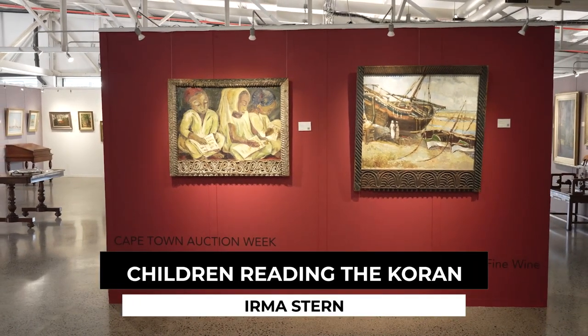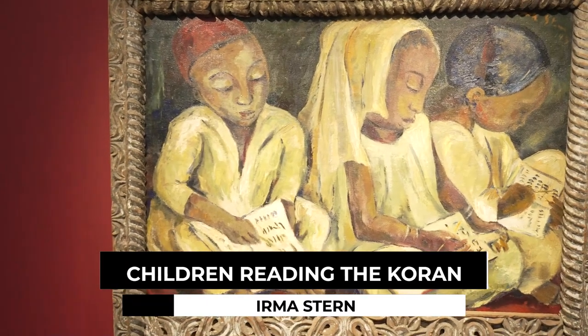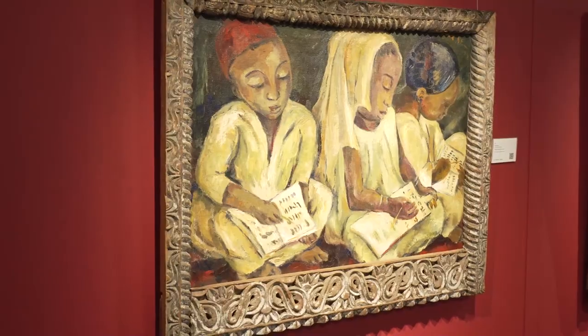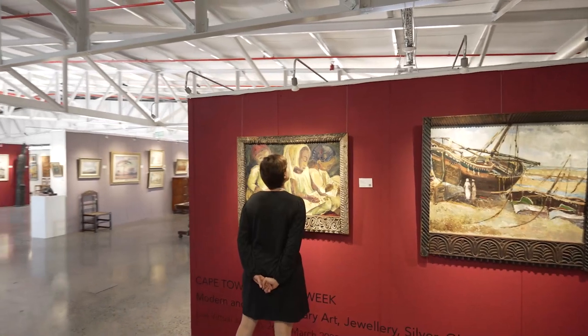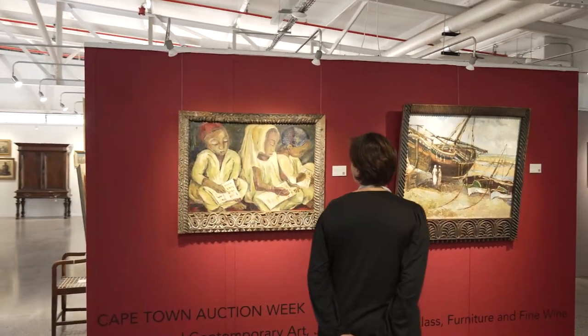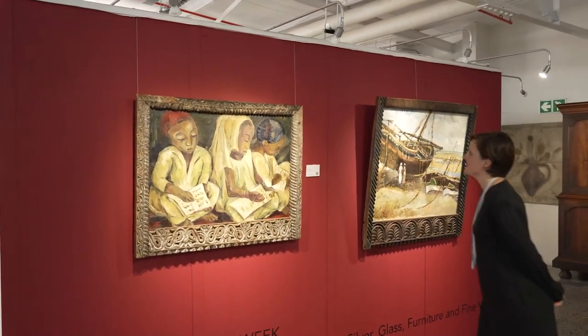Children Reading the Koran is an important piece by South African artist Irma Stern. This artwork serves as a reminder of Stern's remarkable archive, much of which is still being held in private collections and remains largely unmapped. Luckily, major works like this are still being discovered, which is really a testament to the lasting impact and importance of Irma Stern's artistic legacy.